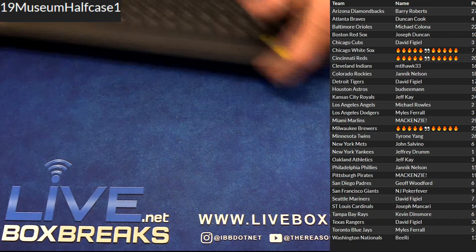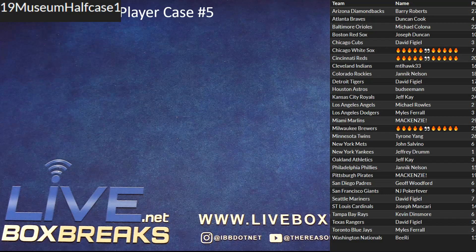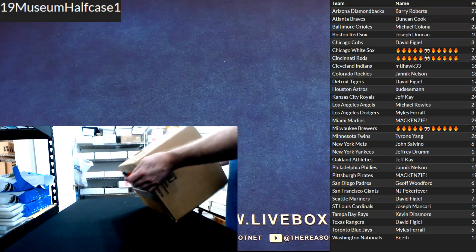Here we go, museum half case number one. The first half for number one, second half for number two guys.